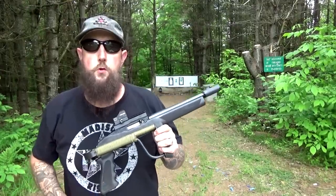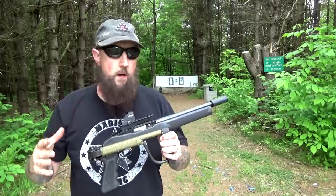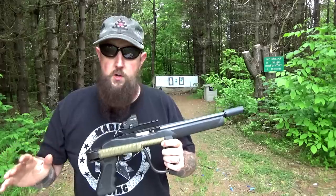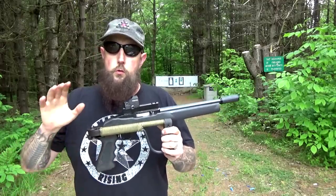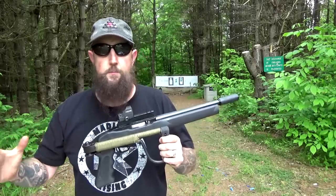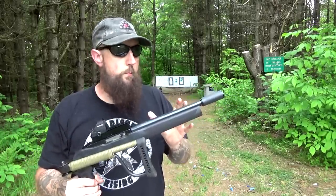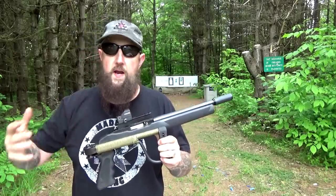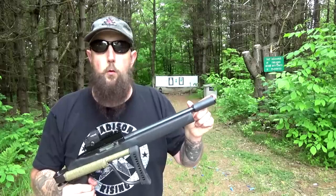This thing works exceptionally well to suppress the sound, to keep it away from the shooter's ear, well below the threshold of damage, below the threshold of pain. It's comfortable and it's fun to shoot. Just like gearheads know there's no replacement for displacement — bigger motor, more power — with a sound suppressor, volume is a massive factor in what makes them quiet. We just don't have the volume here, but it's still really quiet.